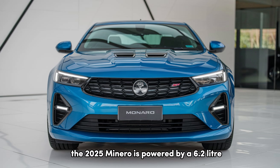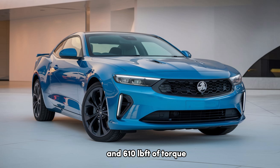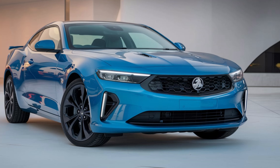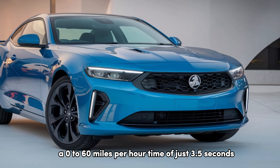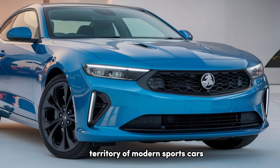The 2025 Monero is powered by a 6.2-liter supercharged V8 engine, delivering a jaw-dropping 650 hp and 610 lb-ft of torque. That results in a 0-60 mph time of just 3.5 seconds, putting it right in the territory of modern sports cars.